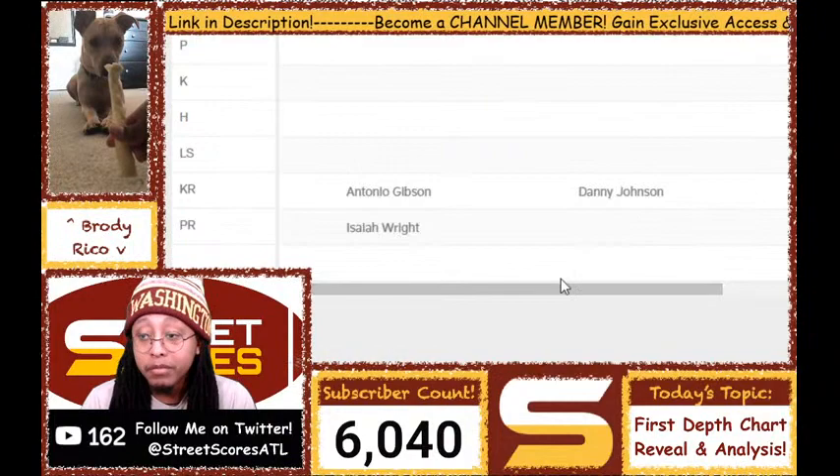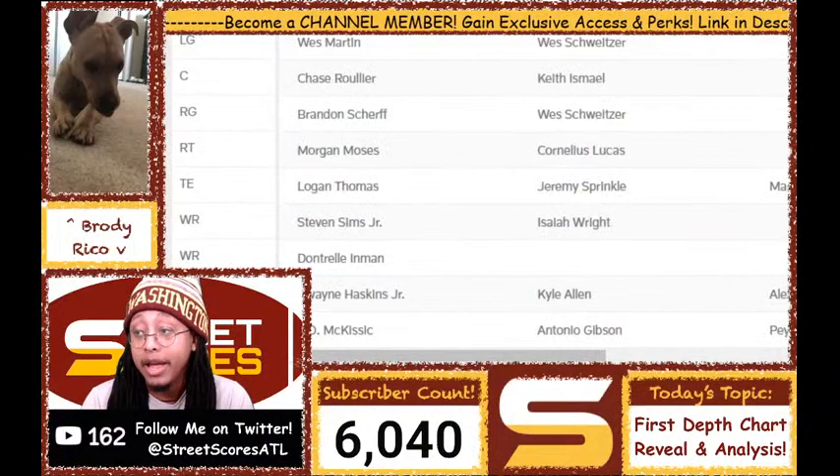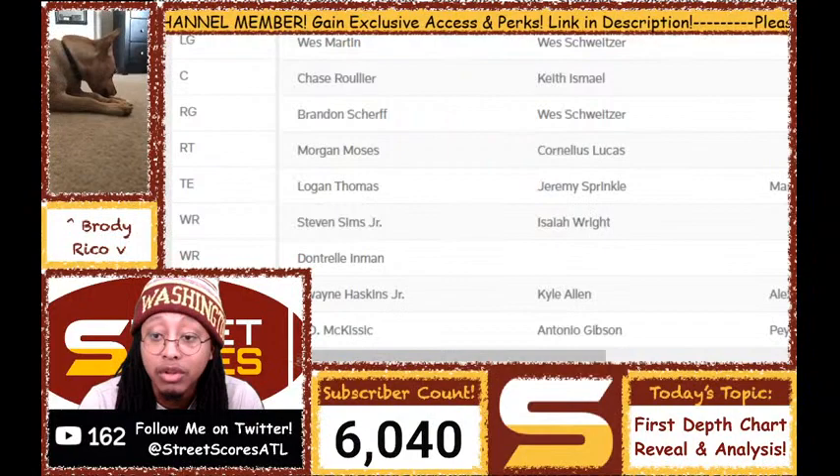So yeah, the biggest surprise for me is JD McKissic as the starting running back. I'm going to get to comments for a little while but want to end the stream soon.